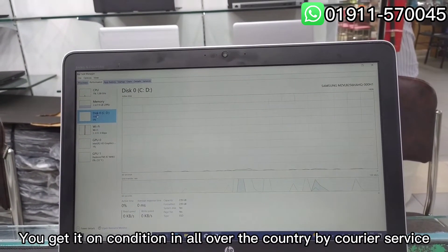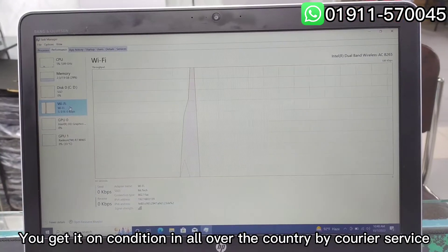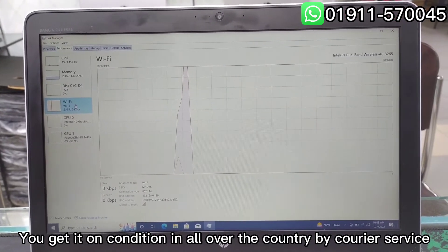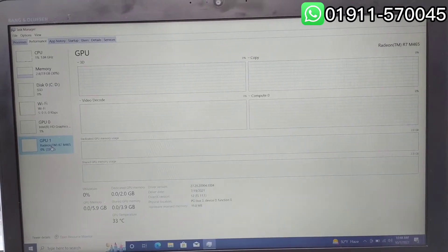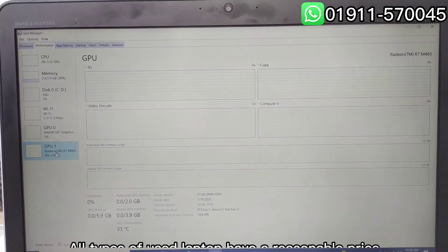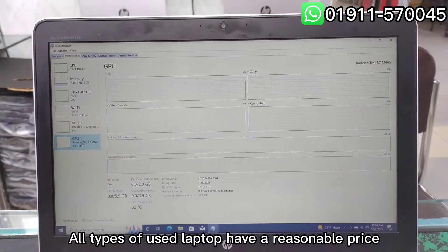You can get it delivered all over the country by courier service. All types of used laptops available at a reasonable price.